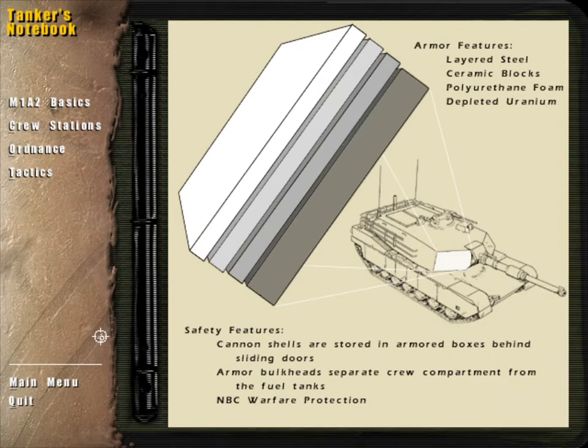The M1A2's Chobham Armor is composed of layered steel and ceramic blocks bound by a polyurethane foam. An additional layer of depleted uranium mesh, combined with the Abrams' low sloping angular shape, further protects critical areas.